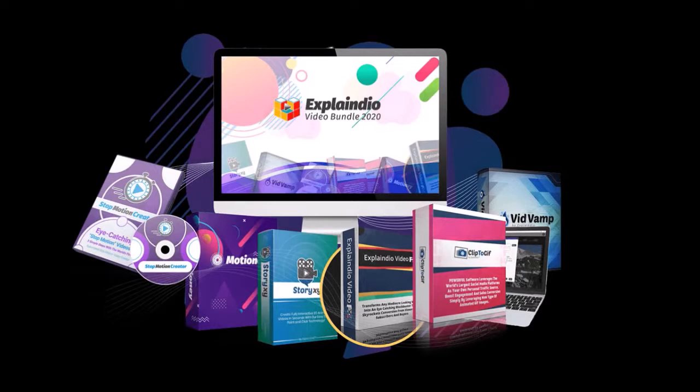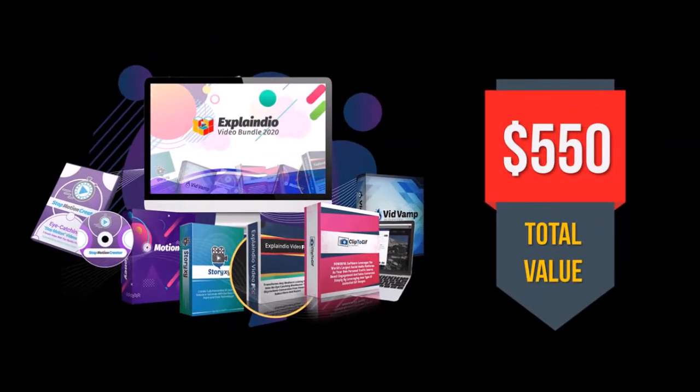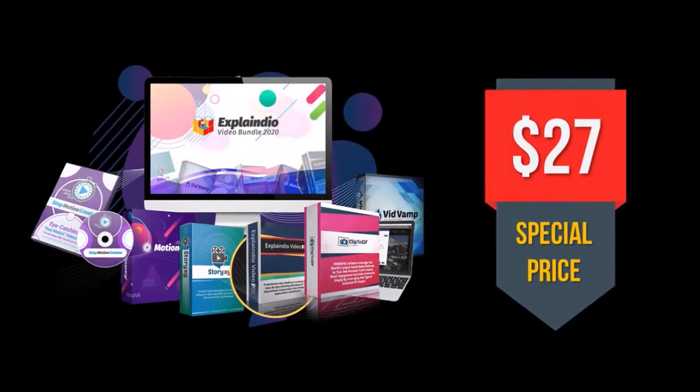First of all, if you were to buy the individual apps in this entire bundle, it would cost you around $550. But you can get all these video apps for only $27 — and by the way, this includes the commercial license.